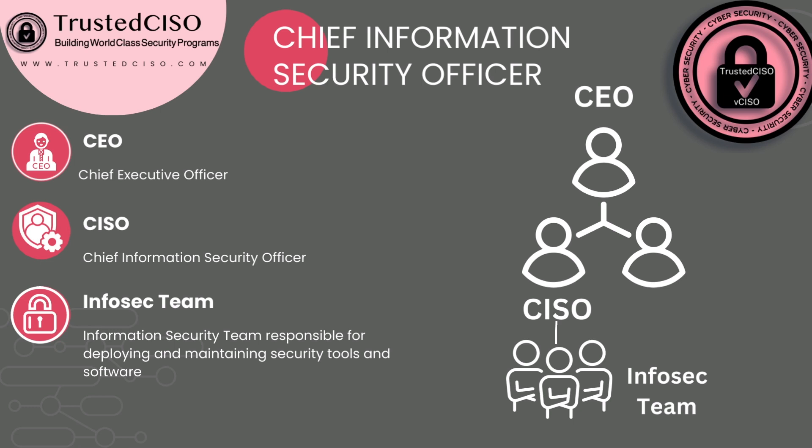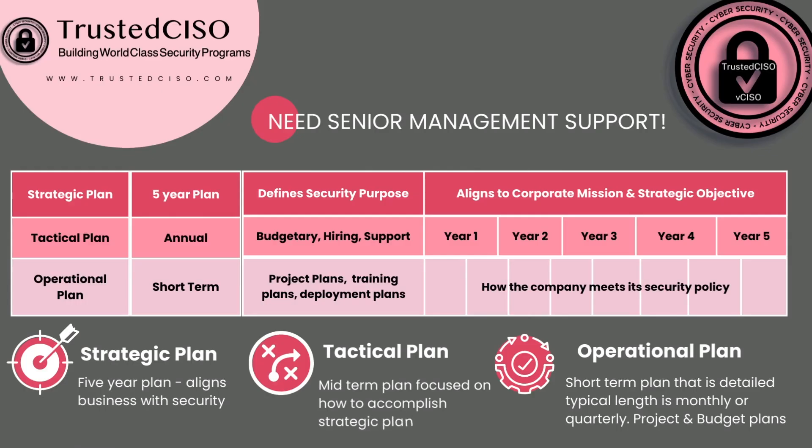Under the CISO is the information security team, who are responsible for deploying and maintaining security tools and software. Again, you need senior management support for your security program to be successful. For large organizations, you're going to have a strategic plan — it's typically five years. It defines a security purpose and ties security to align with your corporate mission and objectives, which is very important.